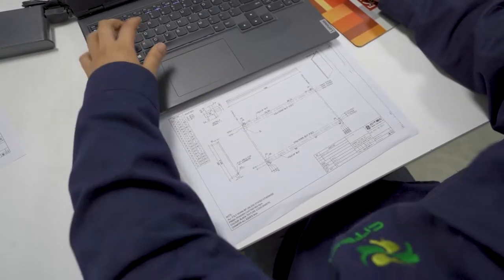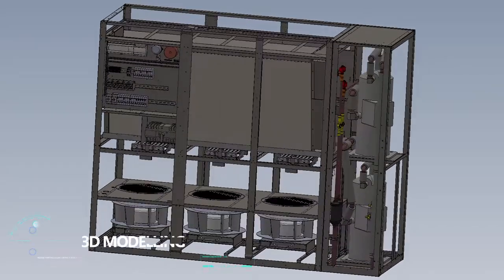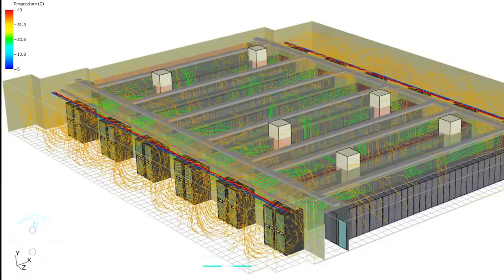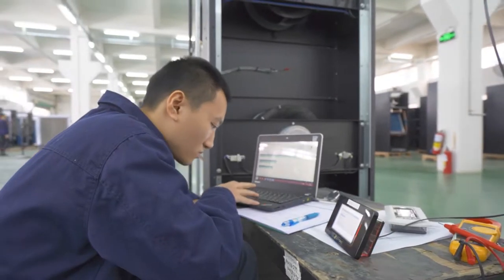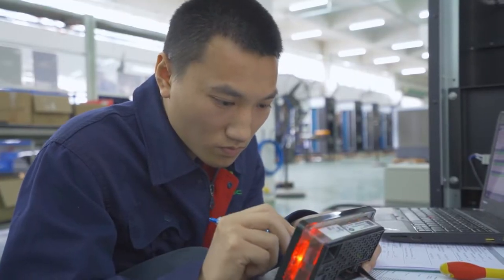Scitec uses advanced software in product design and development, namely 3D modeling, EFD simulation, and CFD simulation. A comprehensive test laboratory and sound test room were set up to ensure every product meets the highest quality standards and requirements.